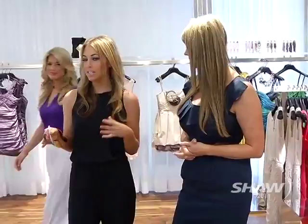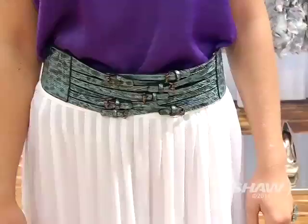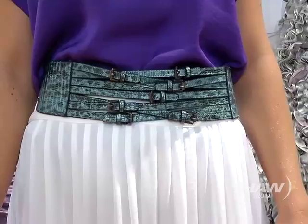Let's bring out our second model and tell us about her look. Her look features cool summer hues such as this vibrant purple, and we've paired it with the white maxi skirt. White is still such a hot colour for summer. It really stands out and has that pop of colour. We've paired it with a contrasting colour belt just to add a little bit of interest.